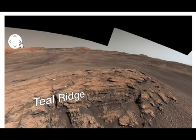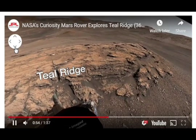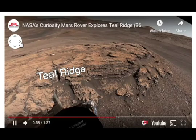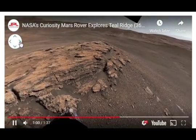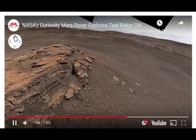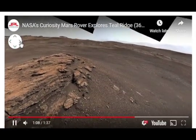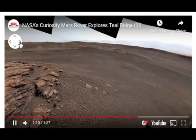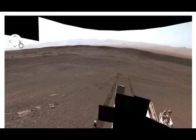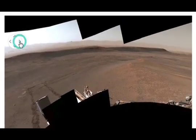Before Curiosity's 2012 landing, the Mars Reconnaissance Orbiter spacecraft was able to identify the presence of clay on the red planet. Research space scientist Kristen Bennett of the U.S. Geological Survey said in the release, quote: 'This area is one of the reasons we came to Gale Crater. We've been studying orbiter images of this area for ten years and were finally able to take a look up close.'